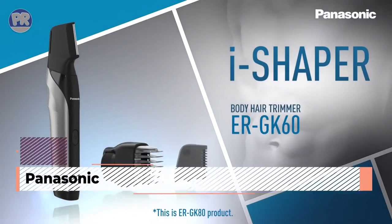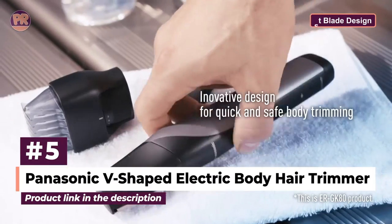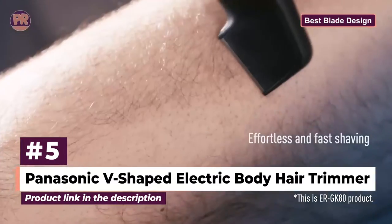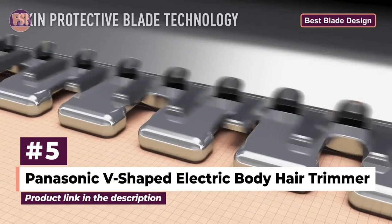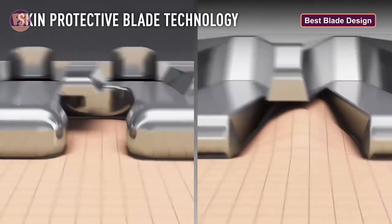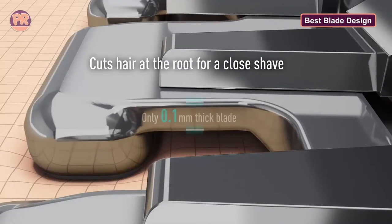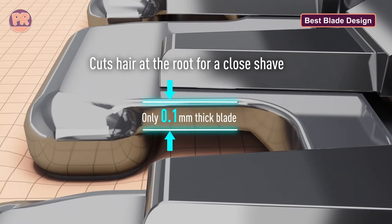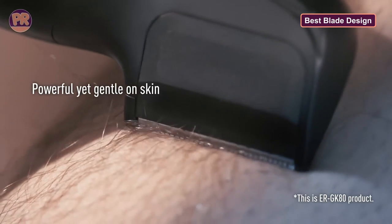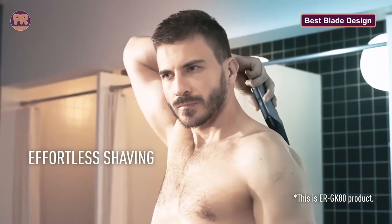The next body groomer on our list is the Panasonic V-shaped Electric Body Hair Trimmer. If you find most standard body trimmers to be tricky to use in intimate areas, give this Panasonic V-shaped Electric Body Hair Trimmer a try. With its unique design — an eye-shaped body and V-shaped head — this versatile body hair trimmer easily shapes and shaves hair in tricky areas, including the back, underarms, groin, and even buttocks. It comes with three comb attachments for different hair lengths and full-body grooming.